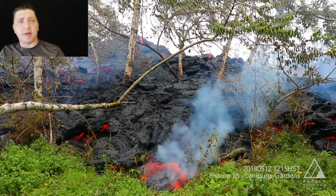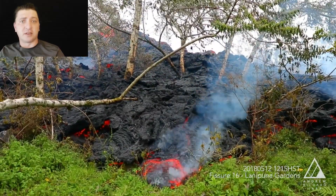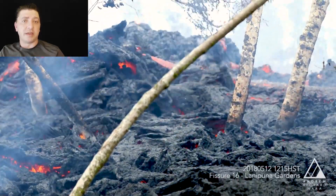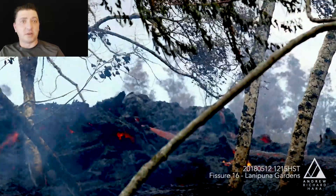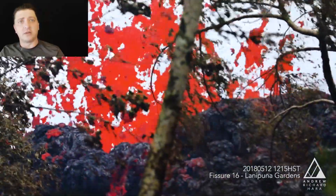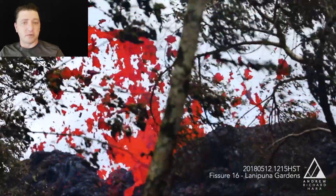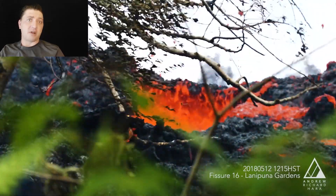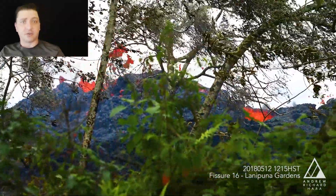Back on the ground at Fissure 16 a little later on May 12th, you can see the lava being produced from the fissure starting to overrun the vegetated area. This fissure is producing a small but significant cinder cone relatively quickly. Lava flows are mostly confined to the area around the vent, but it's starting to look a little less viscous, a little more fluid, and even though the vent is only spattering tens of feet in the air — less than 100 feet — this is still a very active situation.